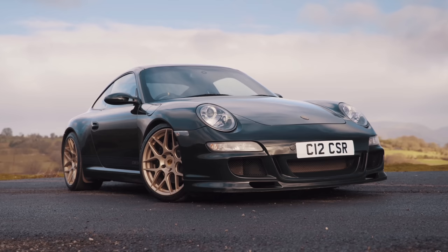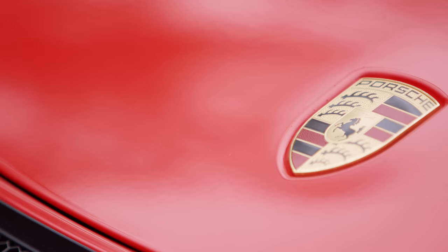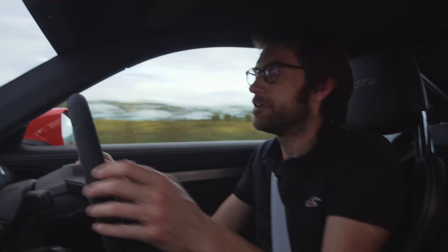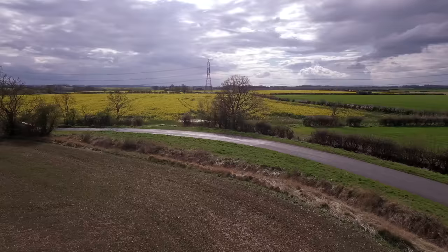RPM Technic — who you might remember from the 997 CSR I drove a couple of years ago — actually bought this GT4 in Comfort spec and then fitted a few items to bring it up to a more club sport sort of spec. Comfort spec cars are more readily available and slightly cheaper than Club Sports. They've added 918 seats, a Manti half cage, and Manti harnesses. So if you fancy a Club Sport but can't find one, don't discount getting a Comfort and upgrading it.